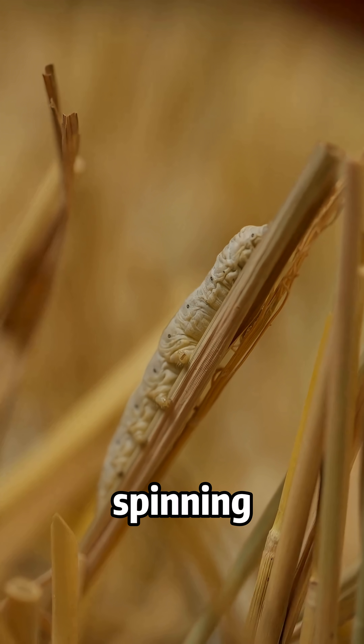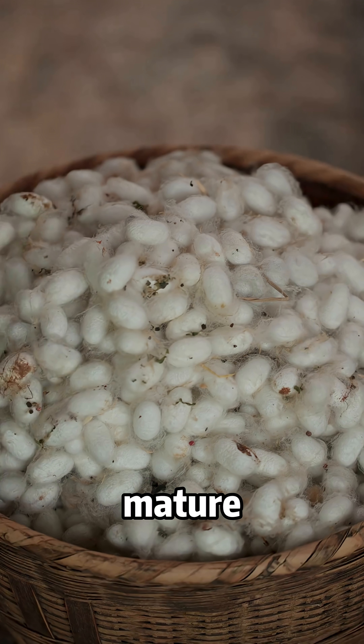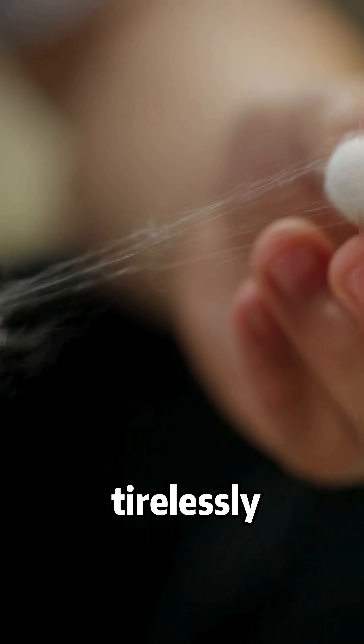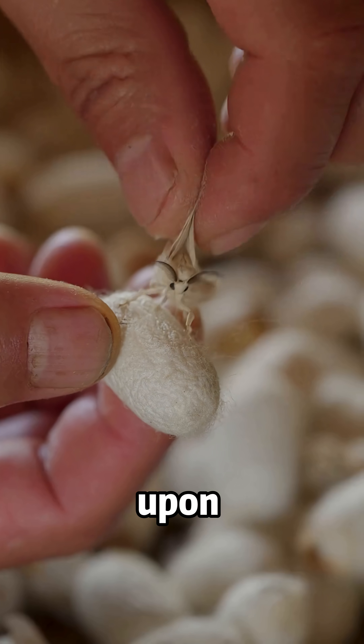Amazingly, before spinning their cocoons, a single silkworm can consume around 60 leaves. When mature, they begin to spin tirelessly, wrapping themselves in layers of silk until fully enclosed in white cocoons.